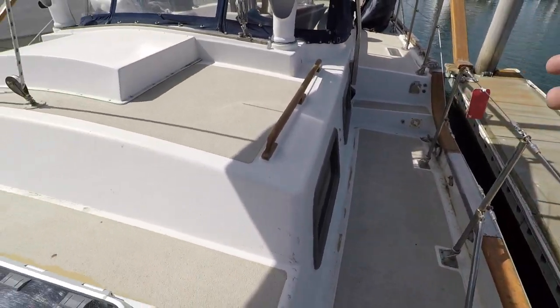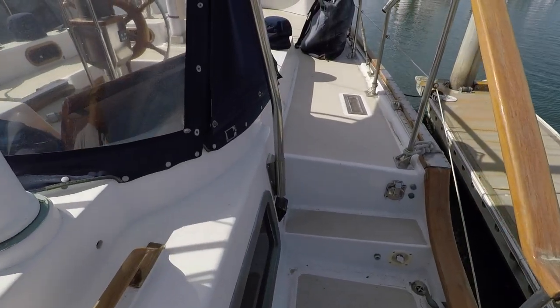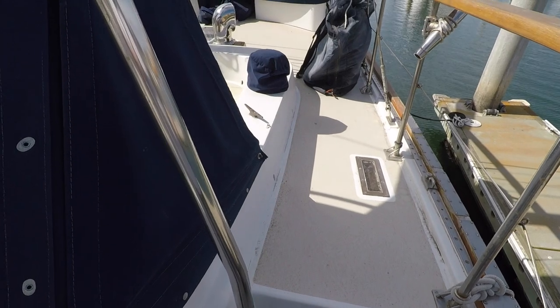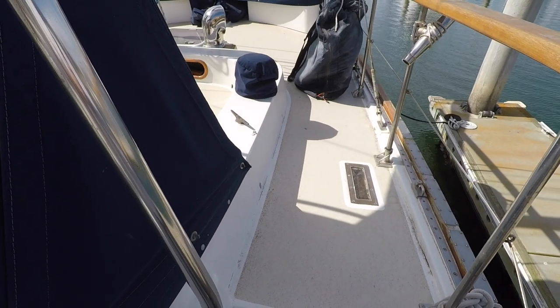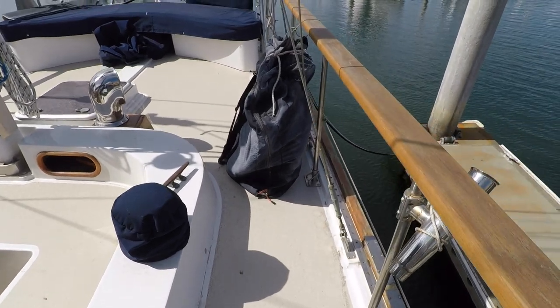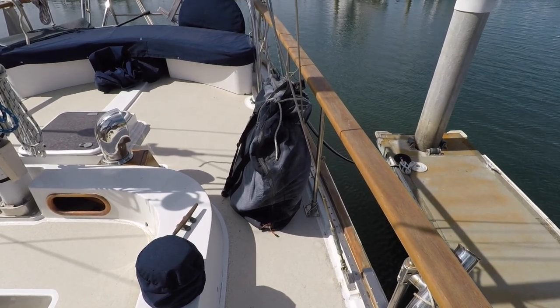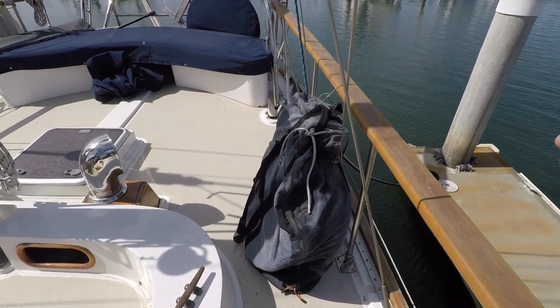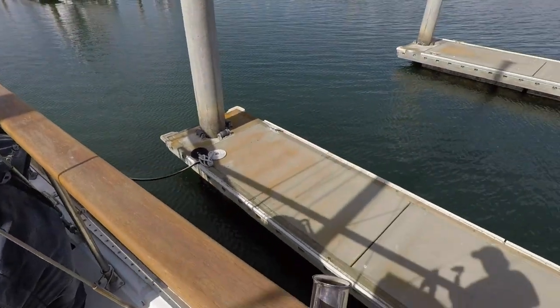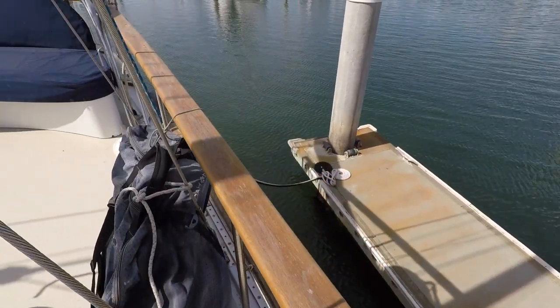Now we're moving aft on the port side towards the center cockpit. As we step up to the upper deck, there are these nice sturdy teak handrails. Most of us are probably used to having to grab onto thin stainless steel lifelines, but it sure feels nice to be able to hold onto something substantial. Teak is a lot more work to maintain, but I think it's worth it.